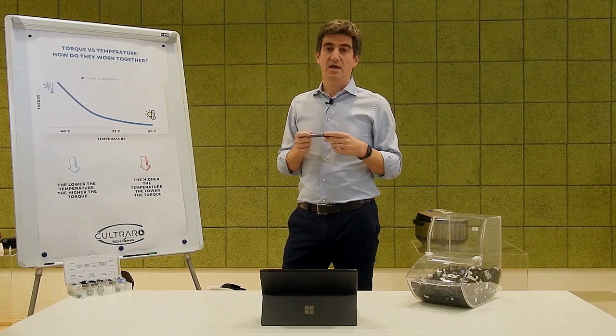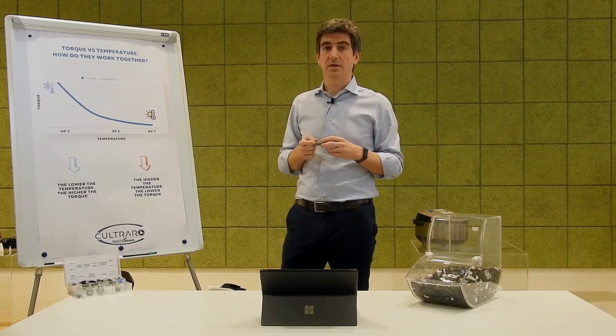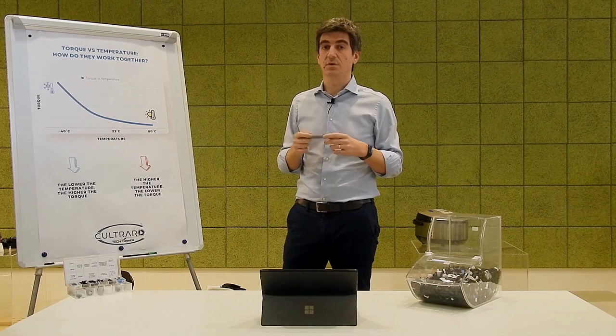Our customers often ask us if the performance of the damper is constant with the temperature, and the answer is no, it isn't.